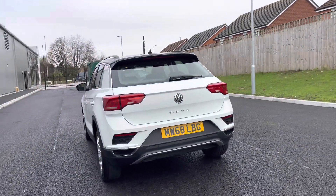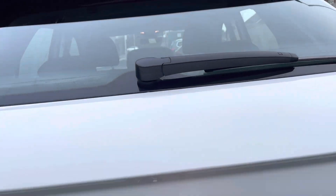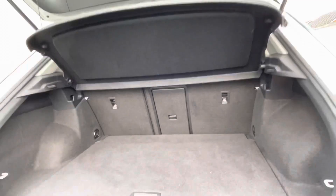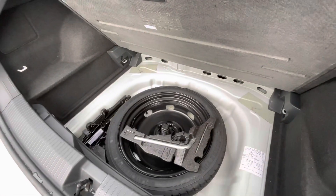If you access the boot directly here, you'll see we get access to a fairly spacious boot size — big enough to fit a weekly shop inside. If you do need additional storage space or height, we also have space underneath for a spare wheel as well.